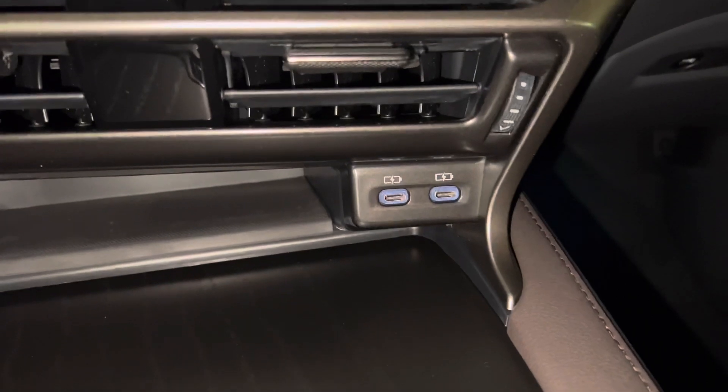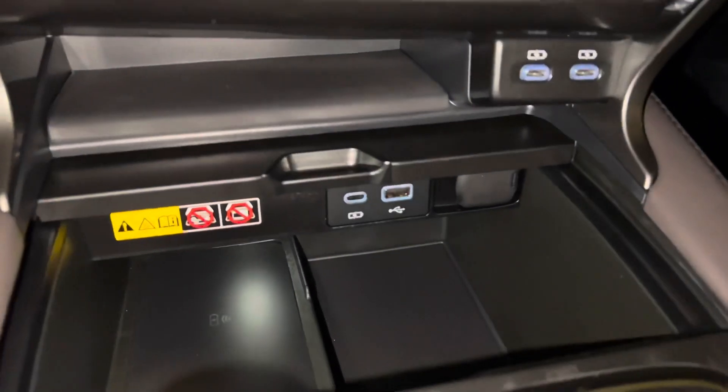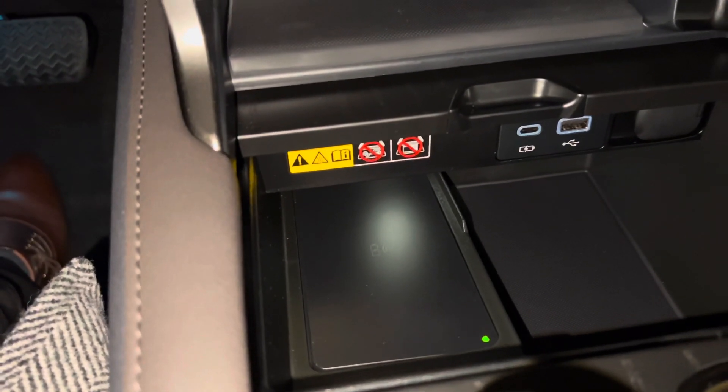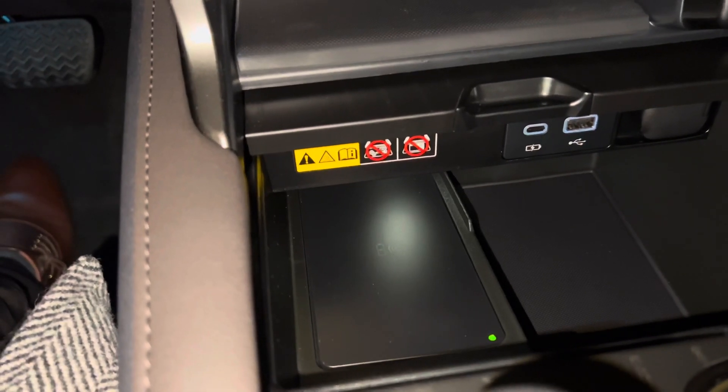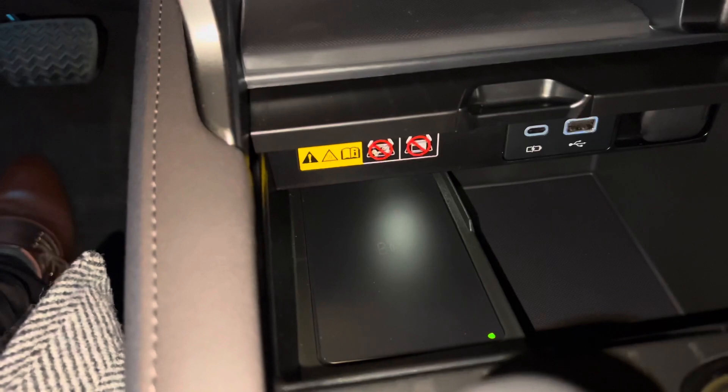Below that, we have two USB-C charging ports. Inside, we have our USB-A and C charging port and our wireless charging pad. When the light illuminates green, your device is ready to be charged. Simply place your device on the charging pad and the light will illuminate orange.